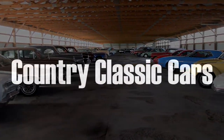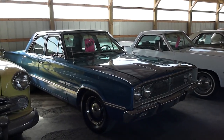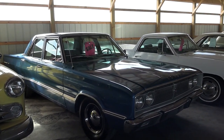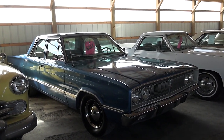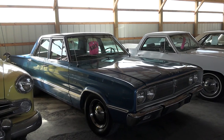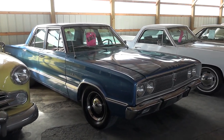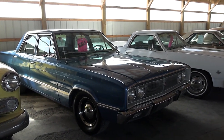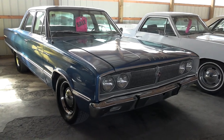Today, once again, I'm coming to you from Country Classic Cars here in Staunton, Illinois. And today I thought you might like a look at this 1967 Dodge Coronet. And as you can see, this one is the four-door sedan model. But it's in beautiful condition. Somebody spent, I think they said a little over $30,000 restoring this one. It's just in beautiful condition, so I thought we'd check it out here.